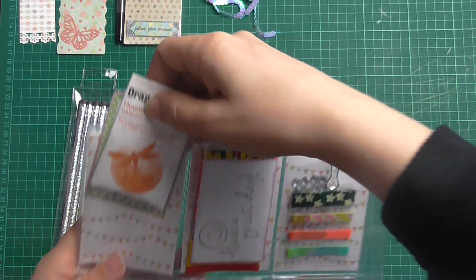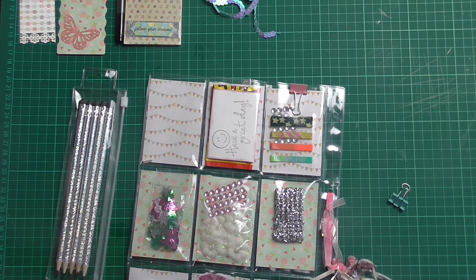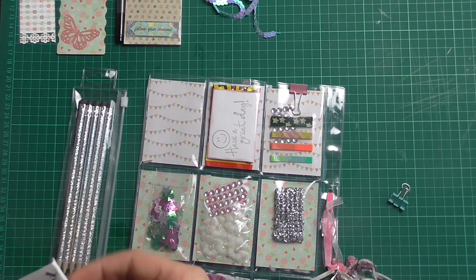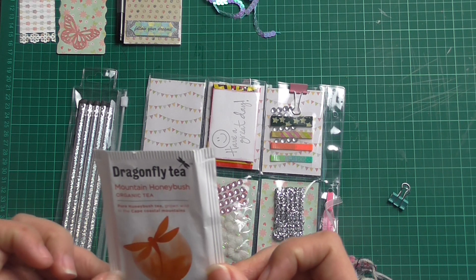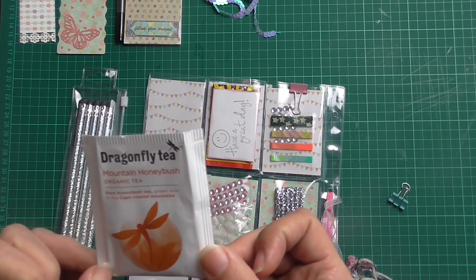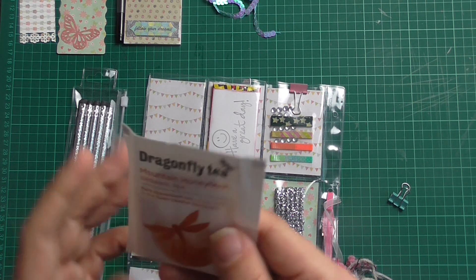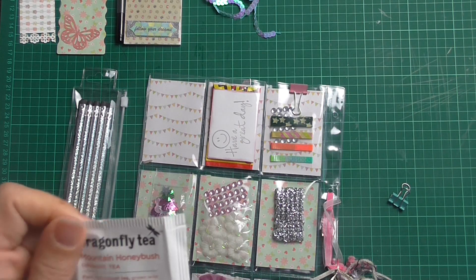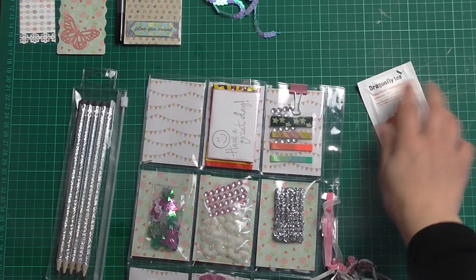Dragonfly tea! She's got a 'currently' card with reading, watching, planning, thinking, enjoying. And she's put in this organic honey bush tea — grown wild in the Cape Coastal Mountains. I can't wait to try that, thank you so much. I love my teas — everybody who watches my videos knows I love my teas. Thank you.